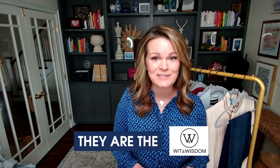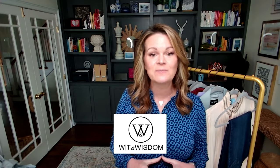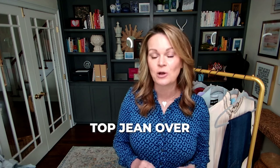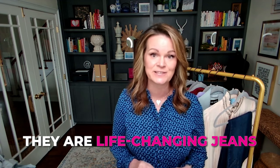These jeans are perfection because they are the Wit & Wisdom brand. If you haven't tried these jeans yet, try them now. Wit & Wisdom is one of the favorites amongst the Adore Your Wardrobe community and has actually been voted the top jean over the last six years. I promise they are life-changing jeans.